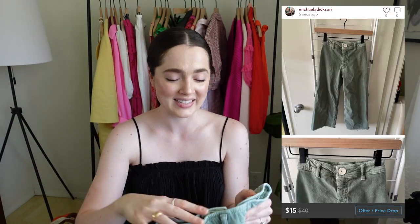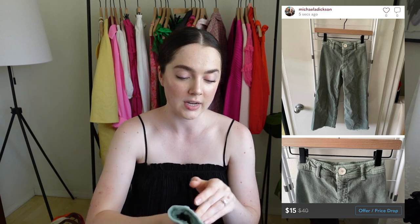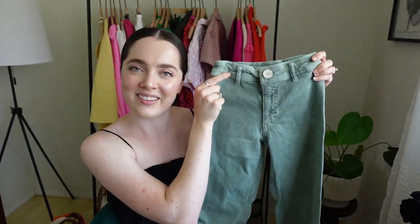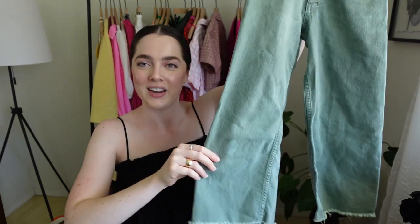These are so cute — I wish they were in my size. These are kids' pants by Zara, size 9, in this cute sage green color. They're a wide leg with a raw hem. This is literally my dream pants — so cute.